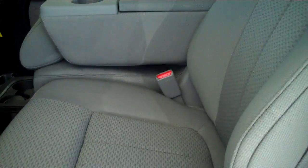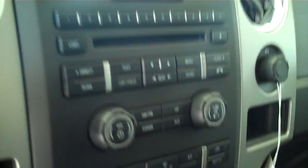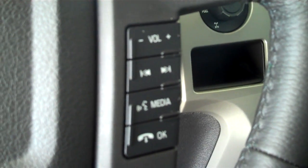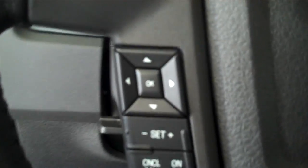The truck has a steel gray cloth interior with split bench seat and fold-out armrest. It has AM FM stereo radio with CD, and both heating and air conditioning. It has volume control for the radio on the steering wheel, and cruise control.